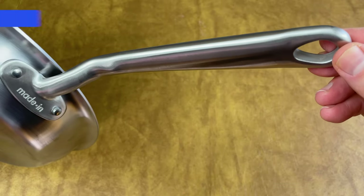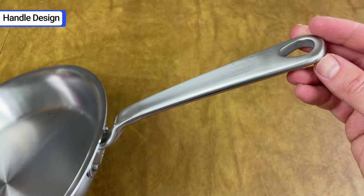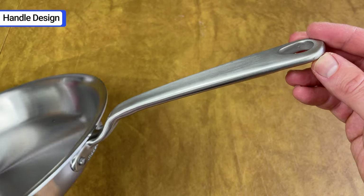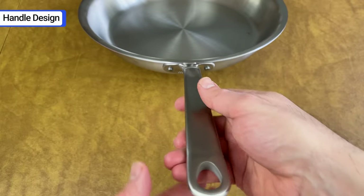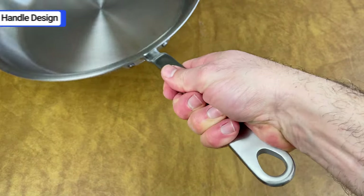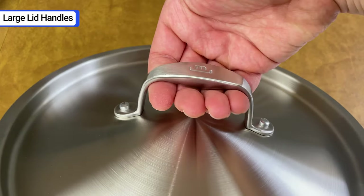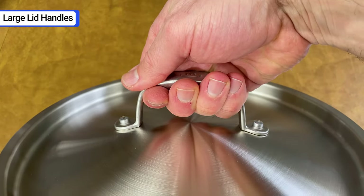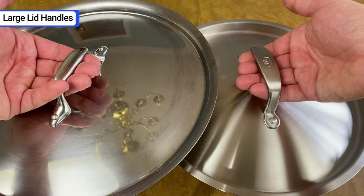Besides performance, Maiden cookware has 4 design features that I really like. Number 1 is the handle design — it's flat on the top and bottom so you have plenty of control when tilting, but it's rounded and smooth on the sides so it's comfortable to hold. Number 2, the lid handle and helper handles are large. You can fit your entire hand around them for a firm grip. For comparison, I can barely fit 3 fingers in an All-Clad lid handle.